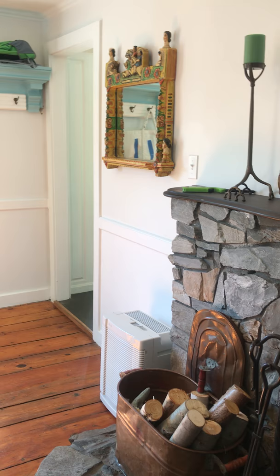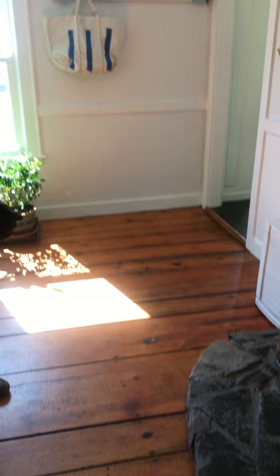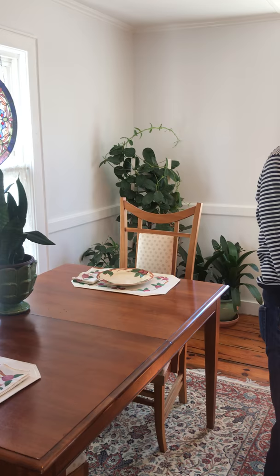Moving through the rest of the first floor, we come into the dining room area. There's a yodel stove that the seller has used as a great source of heat — it certainly provides some nice ambience in the winter, although we're in spring and summer so we won't need that for a while. You also want to take note of these beautiful pine floors — nice wide boards with some varying width boards throughout.